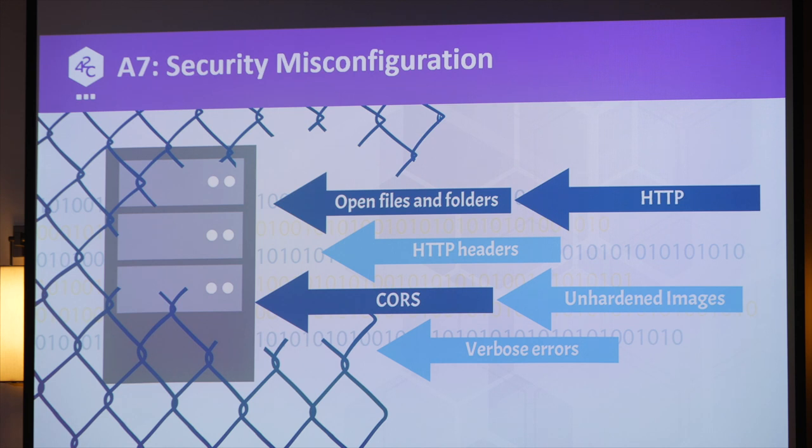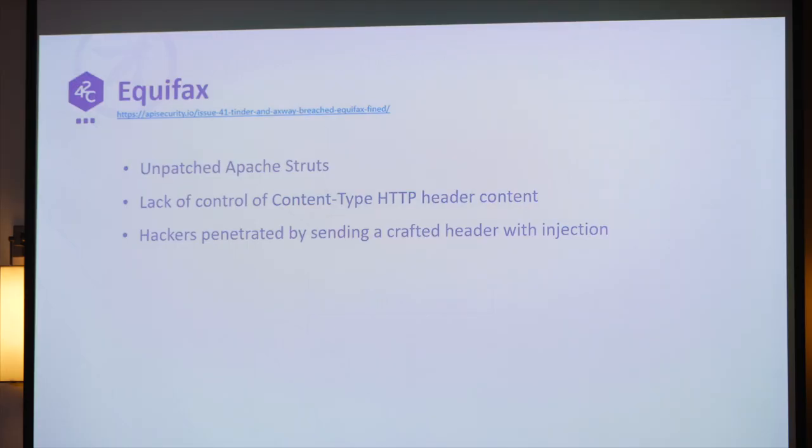Next one — number seven: Security Misconfiguration. There are a lot of ways you can misconfigure your systems — not hardening images, not doing proper patching, not doing proper CORS. John talked about Equifax earlier — about them not patching their Struts library, not checking content type, and so on, so I don't have to repeat that.